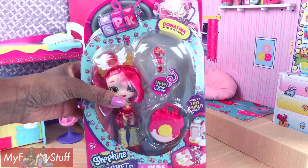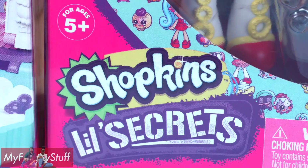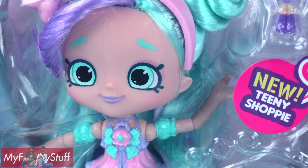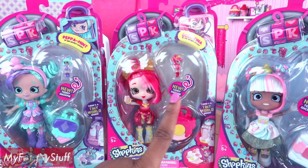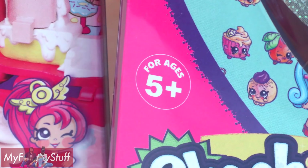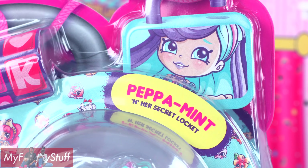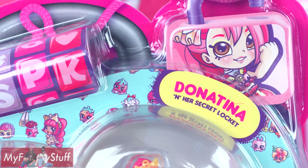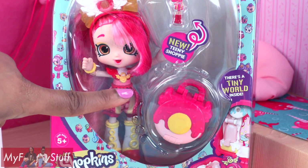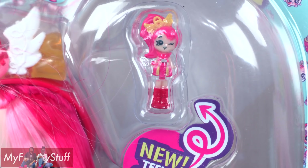Today on Unboxed Daily, we are taking a look at Shopkins Little Secrets Shoppies. We found these three at Target for $14.99 each. For ages 5 and up, we have Peppa Mint, Marshmallow, and Donatina. Each one comes with a secret locket and a teeny shoppie inside.